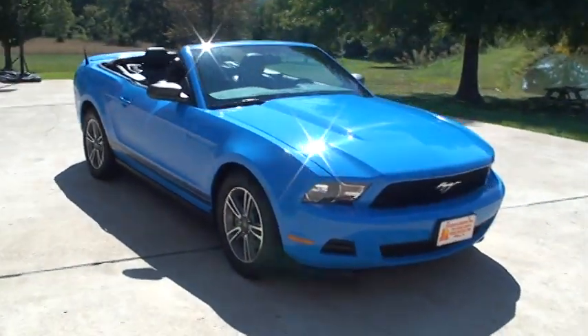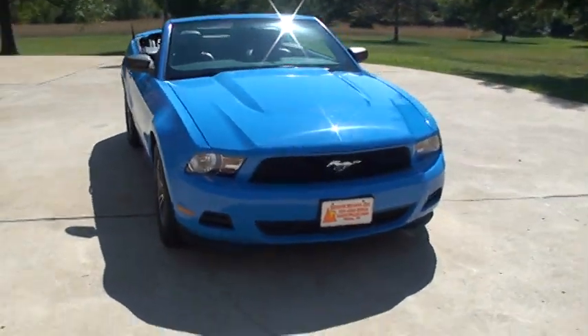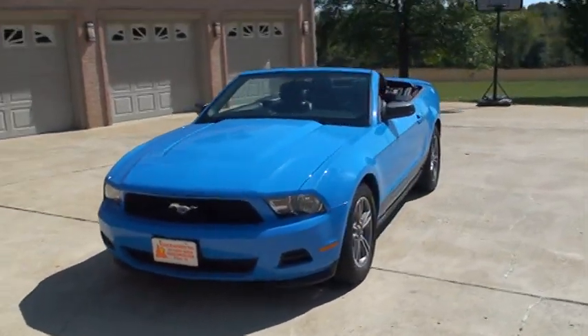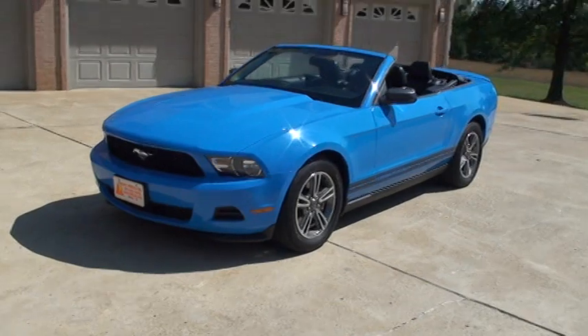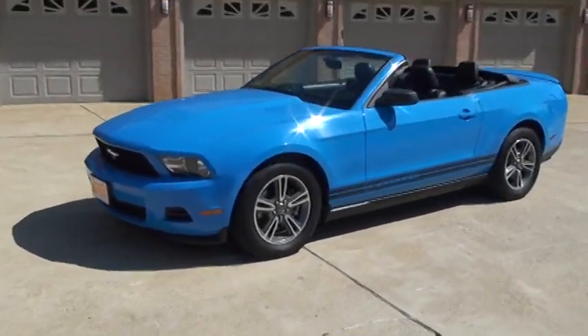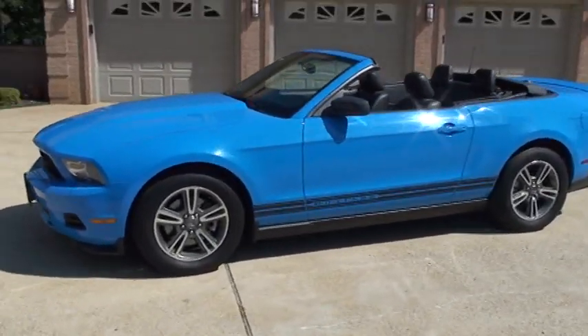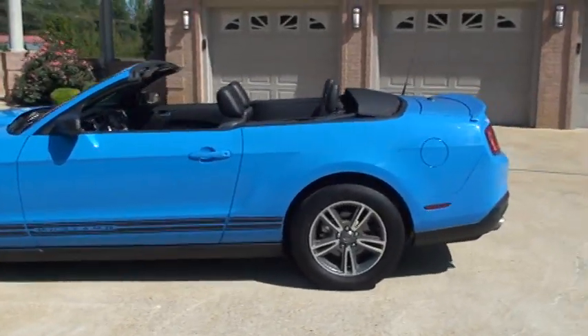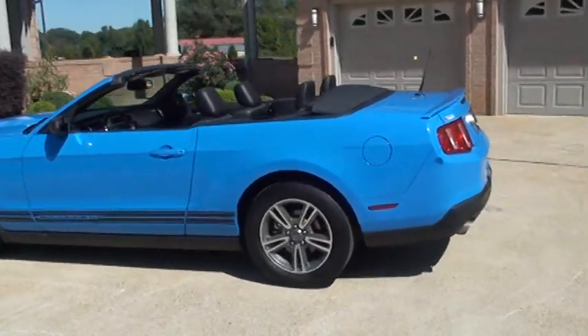Welcome to Sunset Motors. My name is Frank Girard. It's a sharp 2011 Ford Mustang convertible. Pretty 17-inch alloy wheels. It is a sharp color — it's called Grabber Blue.